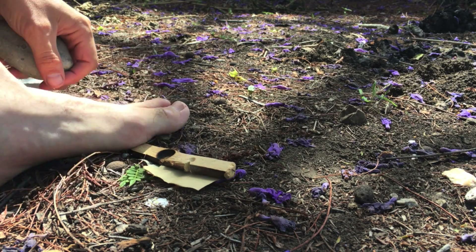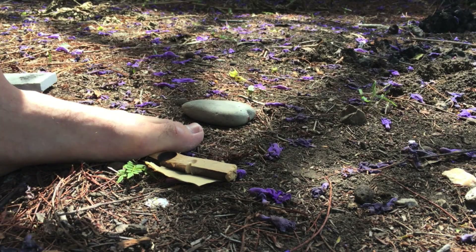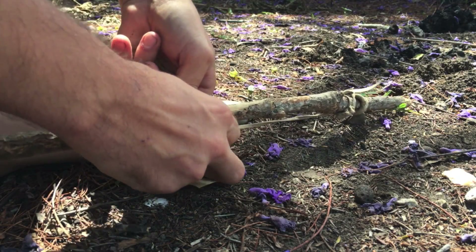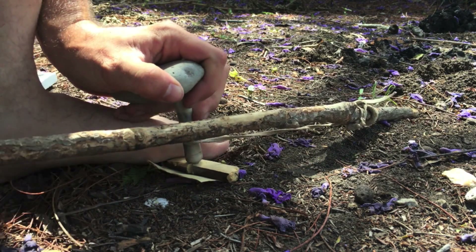At this point in the experiment I wasn't sure how this was going to work for making a fire — it hadn't worked with limestone and it hadn't worked with wood. I decided to give it one last try with a softer wood fireboard.